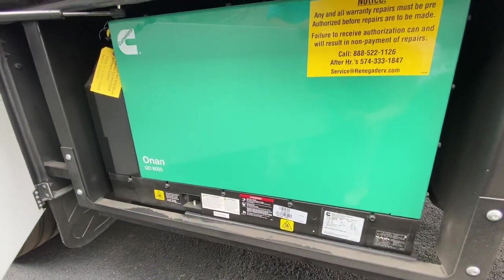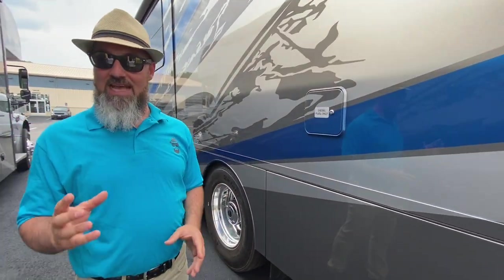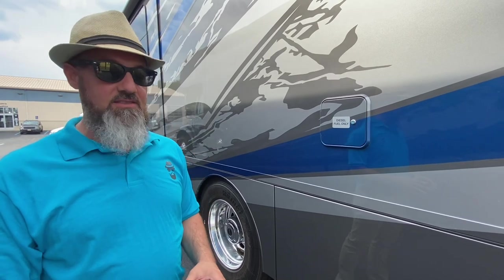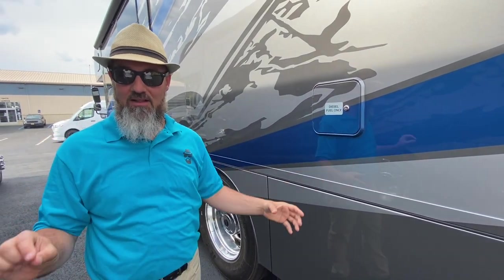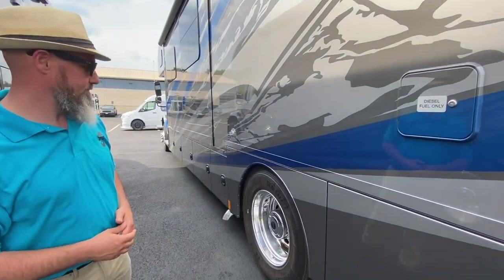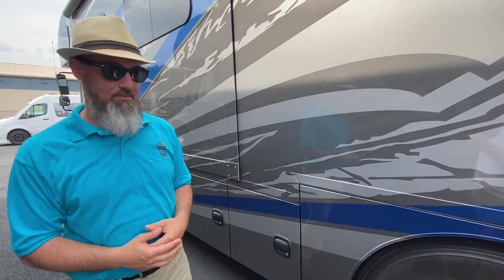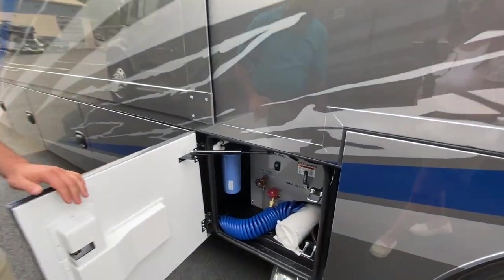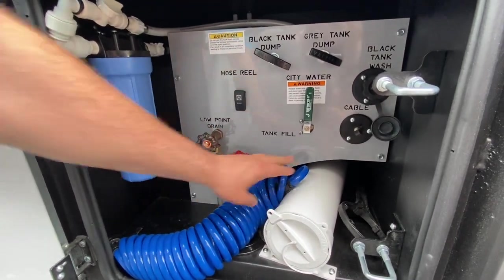That is your Onan 8kW quiet diesel generator — more than enough to run everything in this coach. Above this is the reason they built the S2 RV chassis for RVs: you have one diesel fill right here for the 100-gallon tank, instead of twin 50-gallon saddle bags with an equi-flow tube. You can fill from either side at truck stops at 30 gallons a minute — this just makes it easier to get it all in one shot.